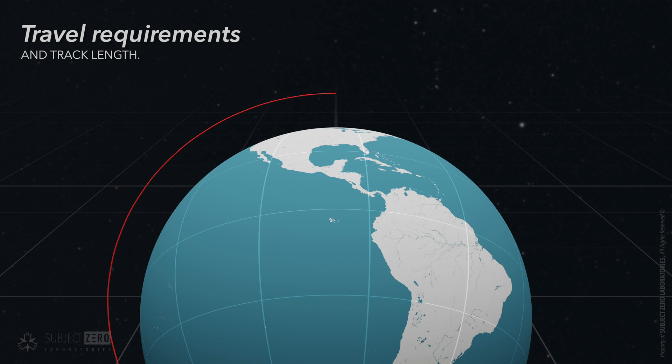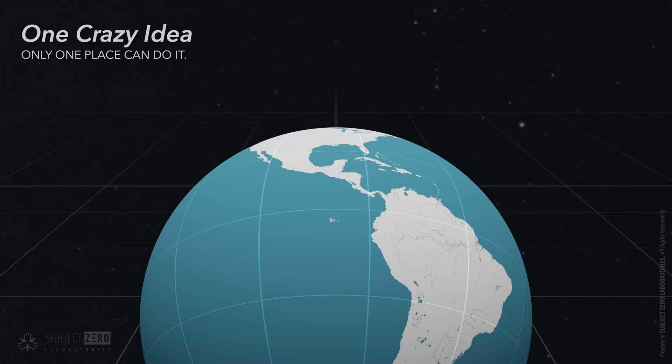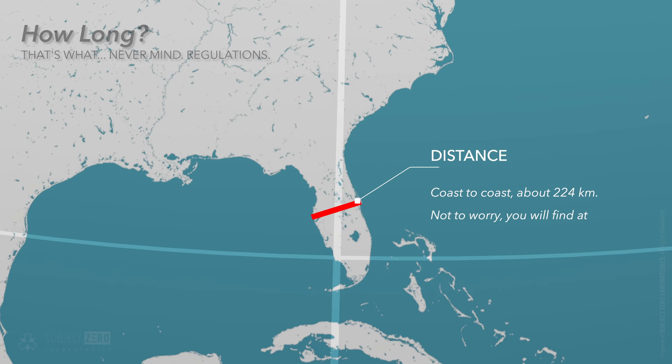Accelerating to that speed requires a long track — and I mean a long track. Only one place would be crazy enough to allow such a thing: Florida, Cape Canaveral. The coast-to-coast distance is about 224 kilometers. So to make this work, we need a track at maximum this distance or shorter.